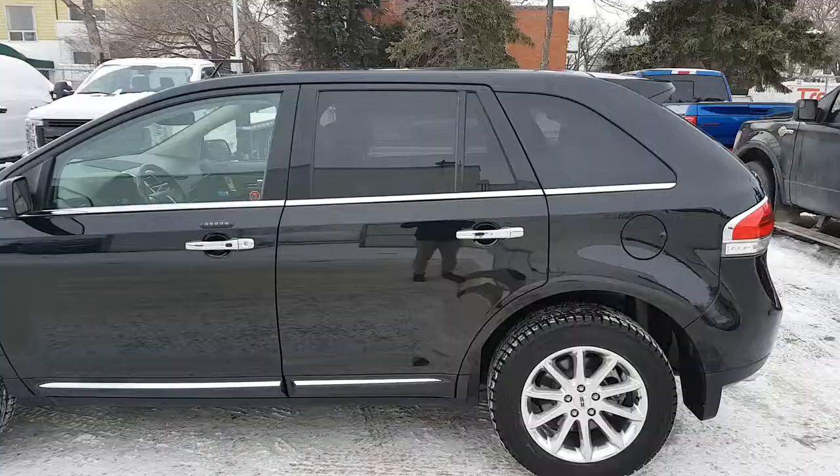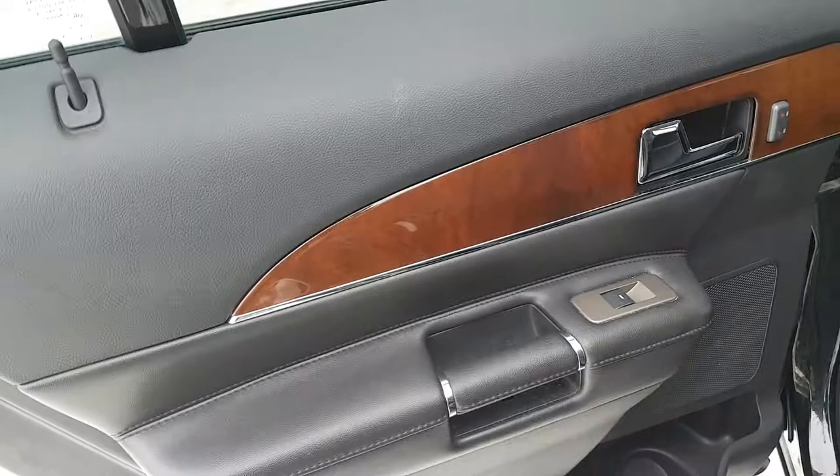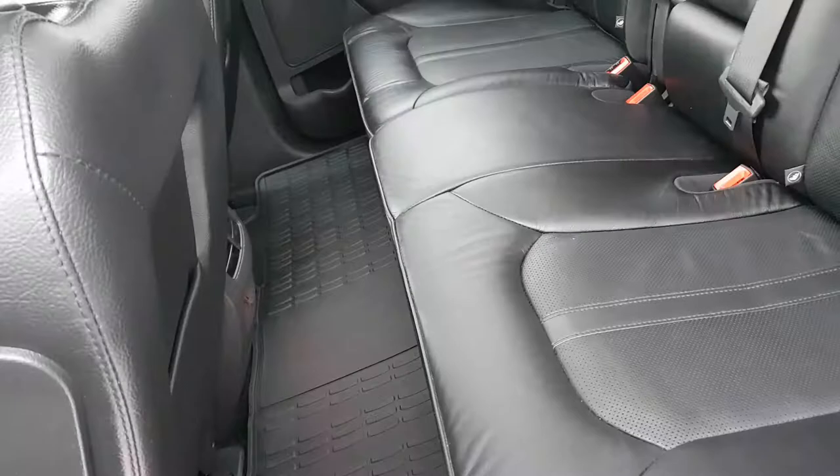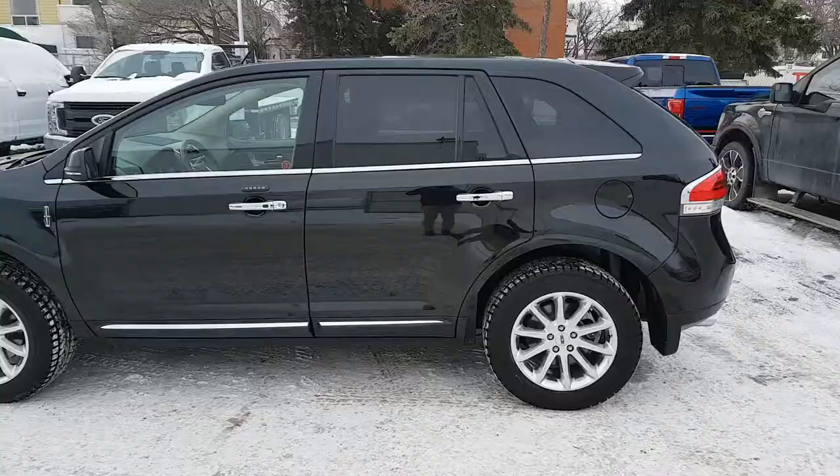Heading into the back, you can see we have chrome accents on the outside and dark privacy tint on the back windows. Inside we have black interior throughout with great wooden panels. Back here you have your chrome door handle, heated seats for your rear passengers, your power window control, a speaker, and a cup holder. The seats are black leather, and the back seat does fold down 60/40 for storage when you need it. You also have an armrest for your rear passengers with two cup holders, rear air conditioning, and another 12 volt outlet. Looking up, you have that dual panel moonroof to really let the light in and open up the inside of this vehicle.